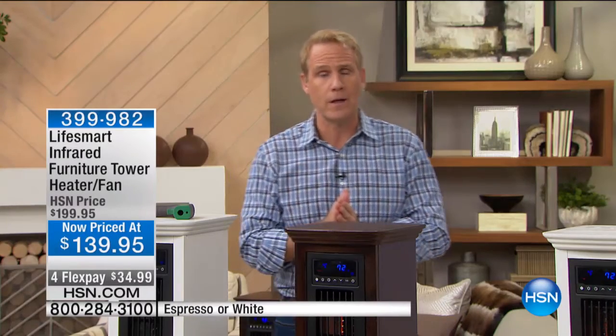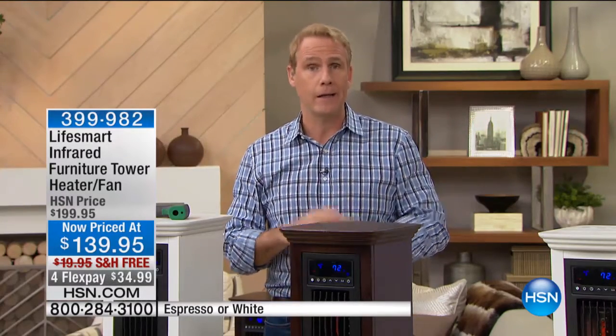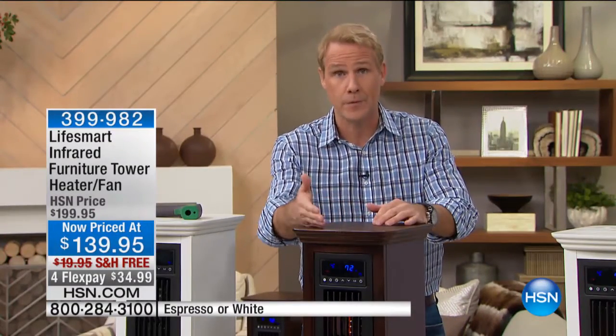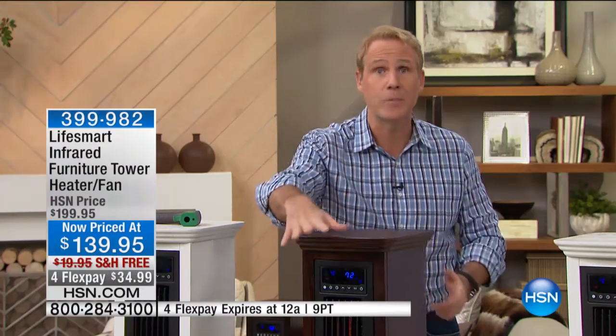The folks at LifeSmart are the most popular and the largest selling of all the infrared heaters at HSN. And the most important thing is, what's the difference between a typical coil heater and an infrared heater? There's a huge difference, because infrared quartz heating heats objects in your room, not just the air right in front. It heats you. It heats the chair you're sitting in. It heats the bed that you're sleeping in.